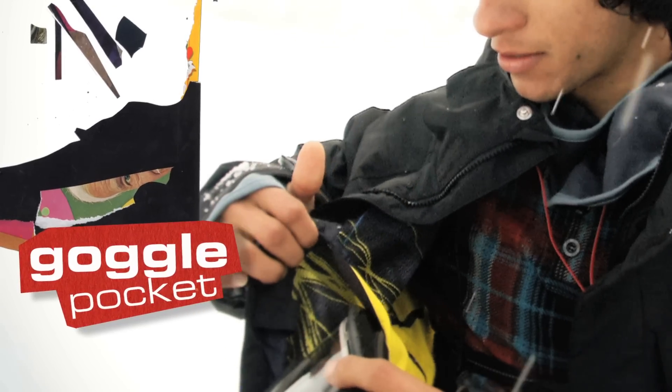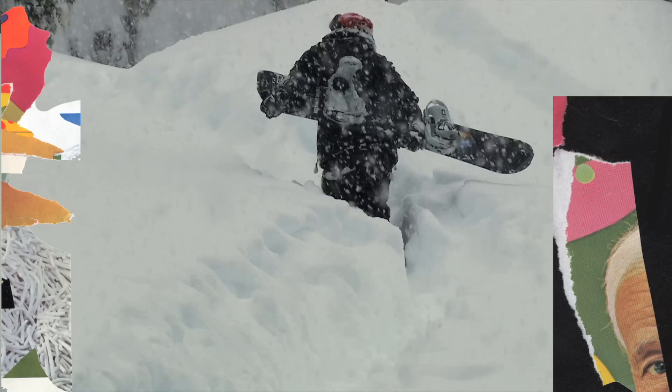I really like this goggle pouch. When you're in the powder, you put your goggles in here while you're hiking so they defog, or don't fog up.